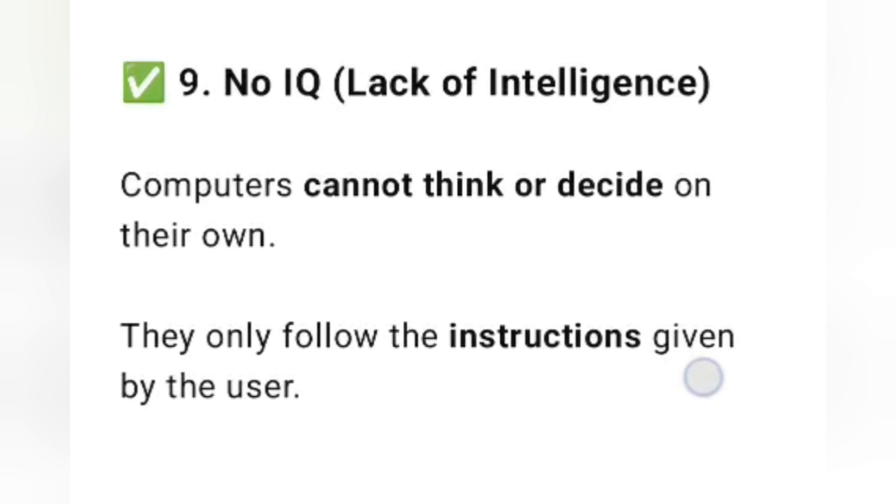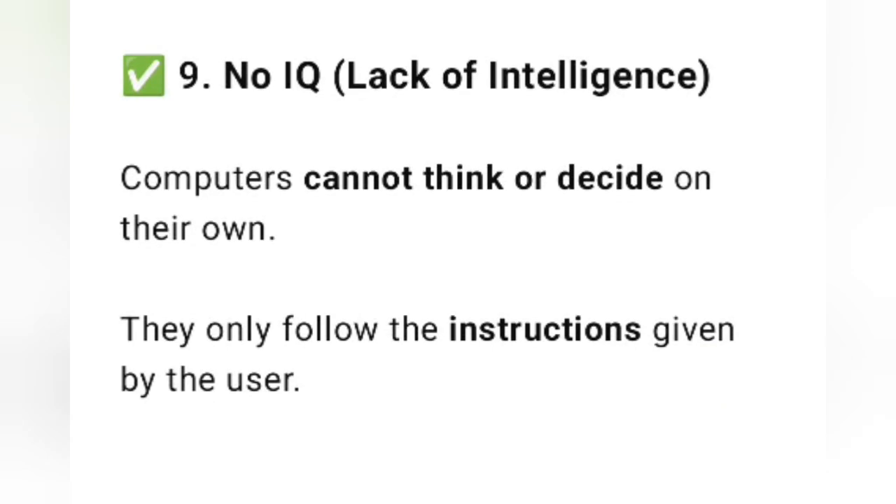Number nine is No IQ, that is lack of intelligence. Computers cannot think or decide on their own. They only follow the instructions given by the user.